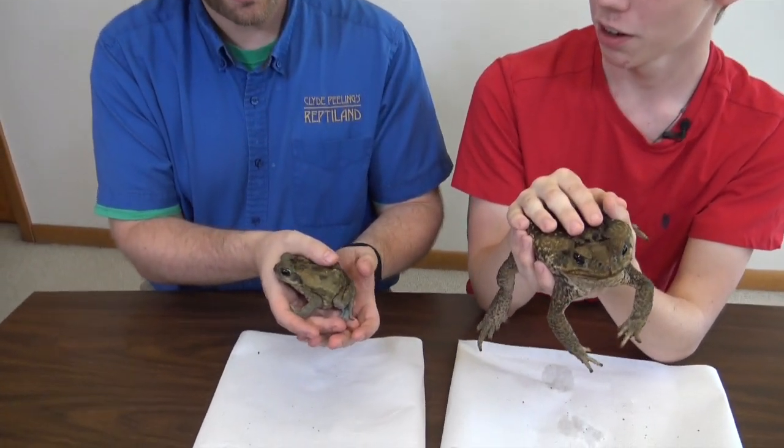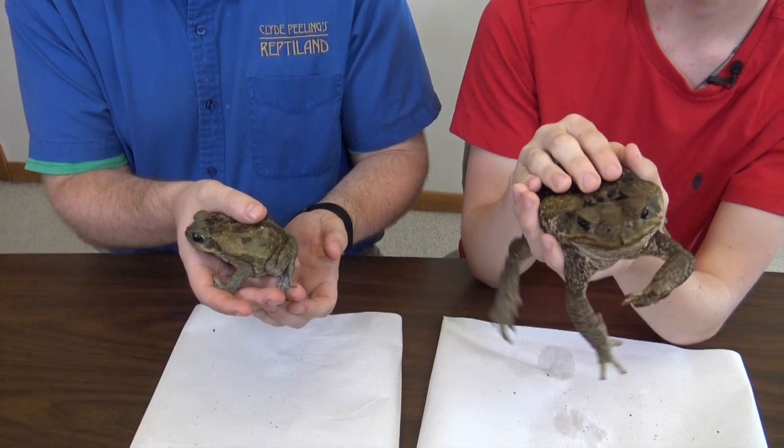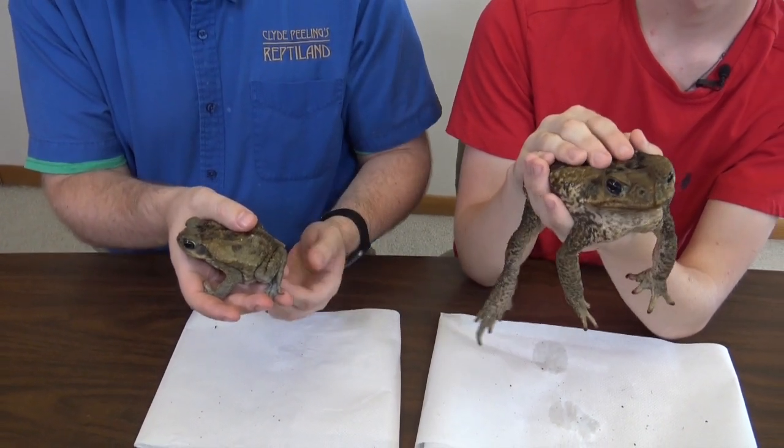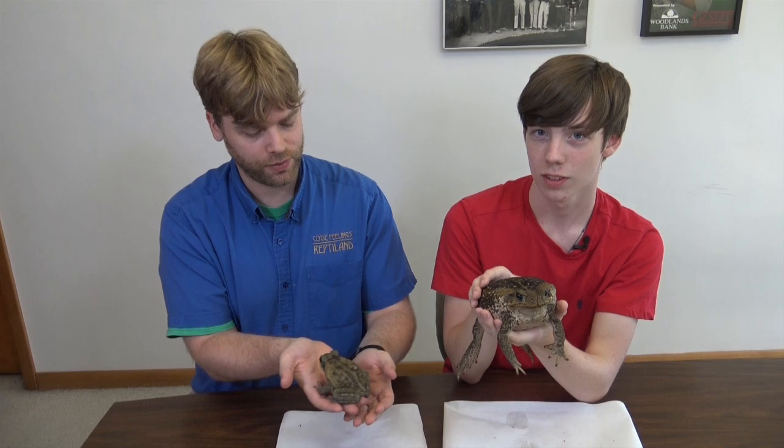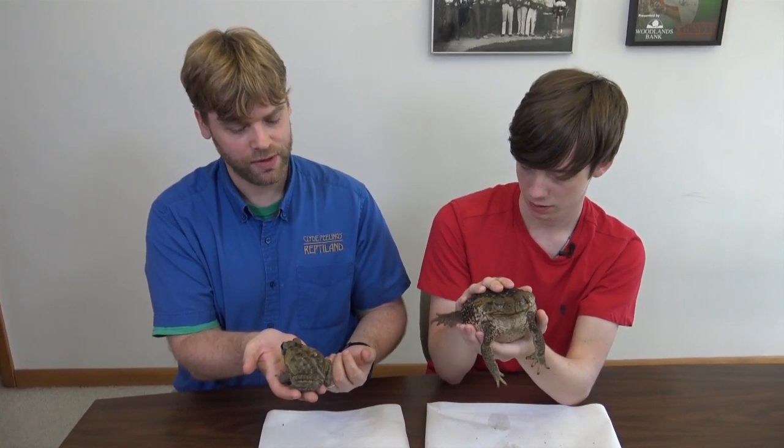Your toad is much smaller than mine. This is one of our male cane toads and he is being exceptionally better behaved than our female right now. For care at Clyde Peeling's Reptiland, we keep these in a very large plastic container to give them plenty of floor space. We keep a small group of them together. For substrate, we provide them with cocoa fiber and moss, which holds humidity particularly well. We also provide them with a large water dish if they want to soak, which they use very regularly.